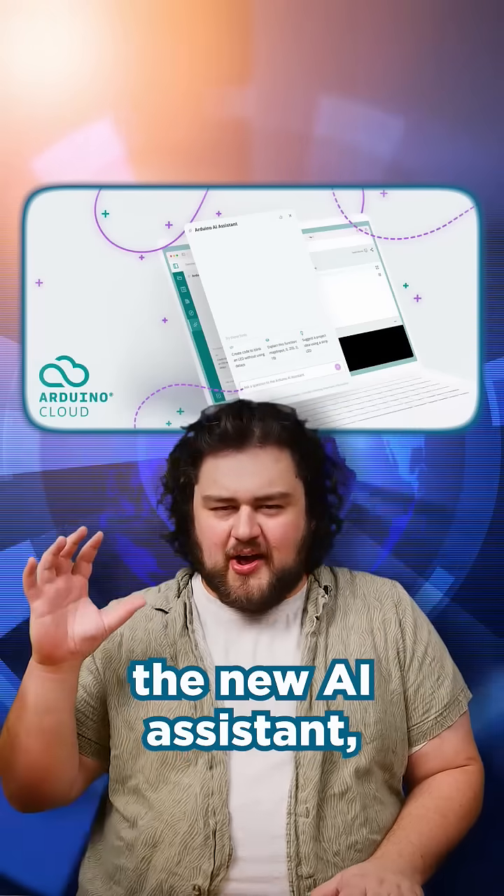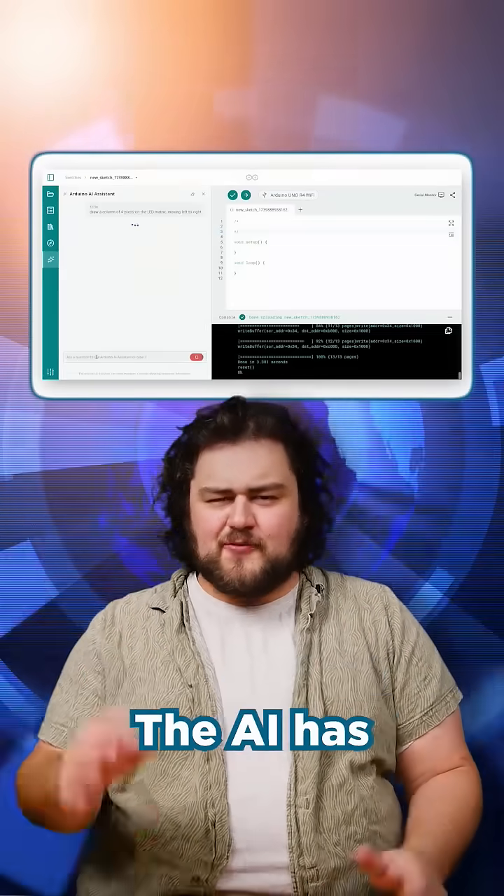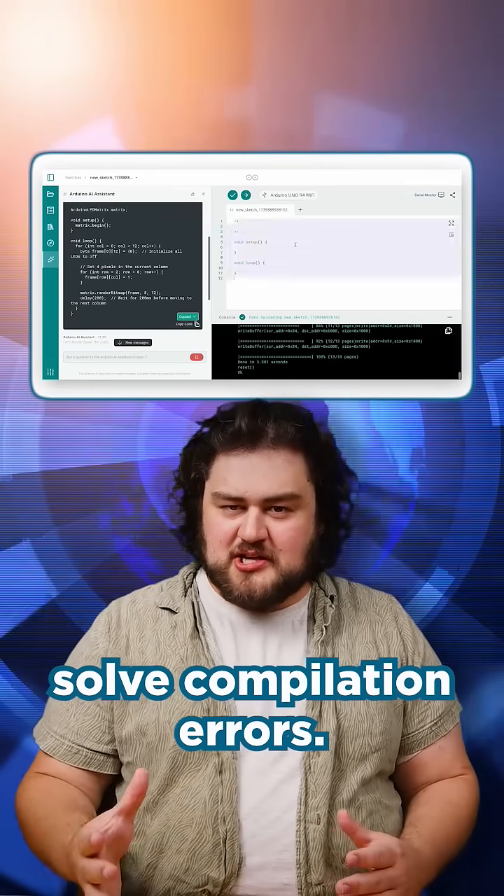Arduino has rolled out their new AI assistant, built directly into their online editor Arduino Cloud. The AI has full context of your project and can not only generate code for you, but also help you solve compilation errors.